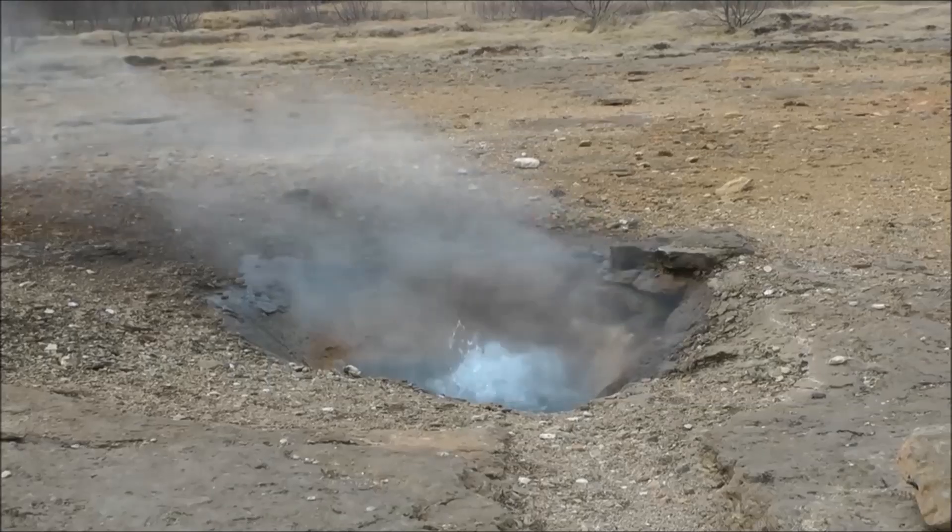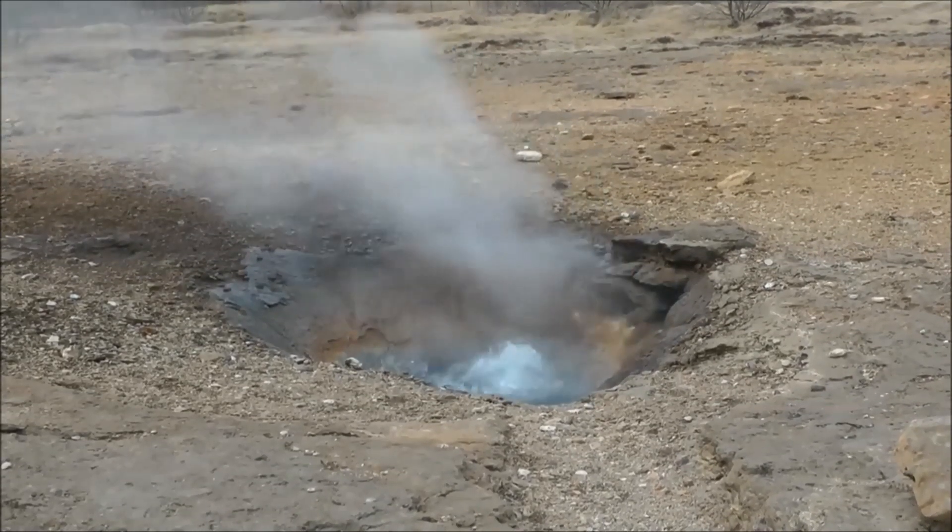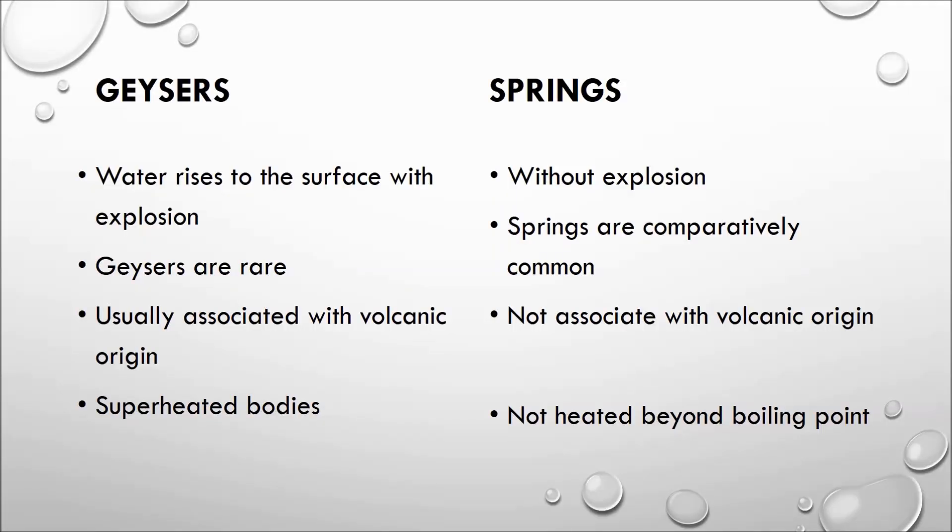Now, the differences between springs and geysers: First, in contrast to geysers, water rises to the surface without any explosion in springs — there is no explosion in springs, whereas in geysers water generally rises with an explosion. Second, springs are more common than geysers. Geysers are very rare.